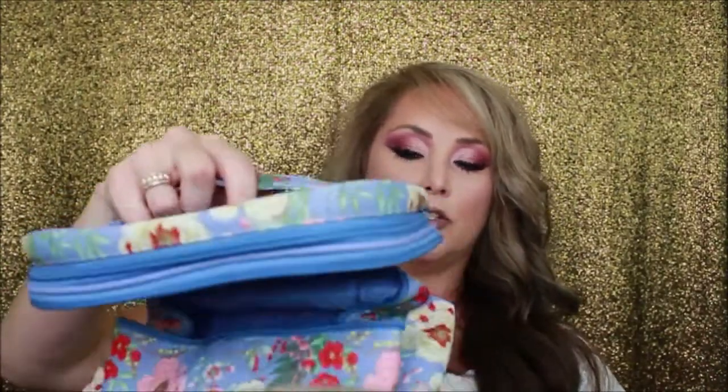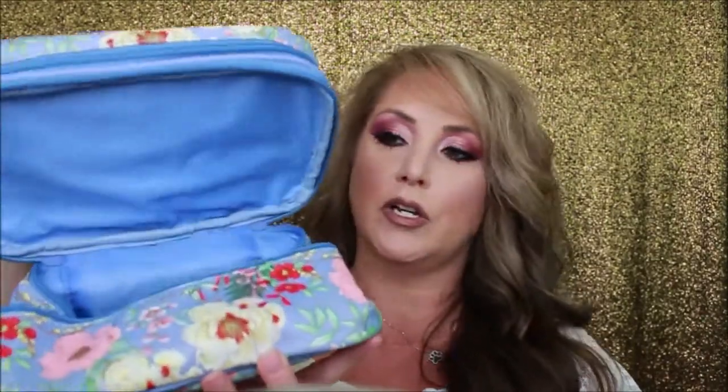First we have the Yumi Kim makeup train case. It is large enough to store your favorite beauty products and features two compartments — a top compartment and a bigger compartment on the bottom. It's great and easy if you're just taking a few items. This might be perfect for me to put my day-to-day items in and just throw in the car.